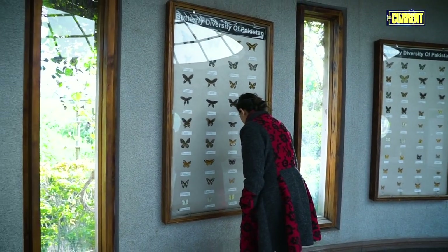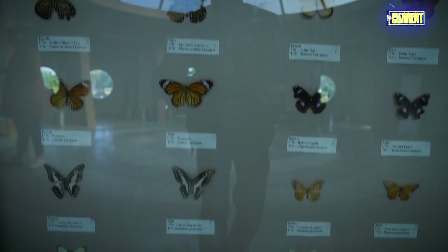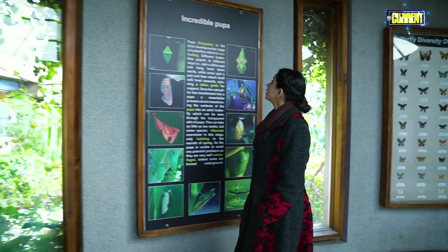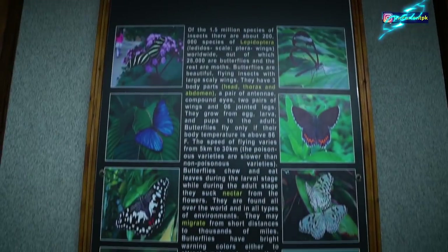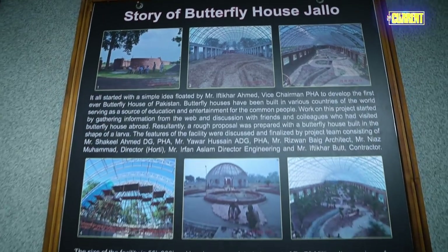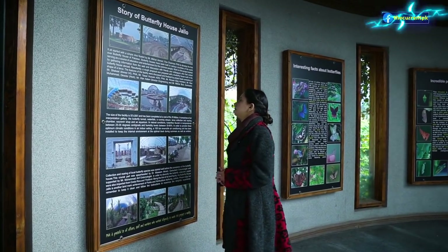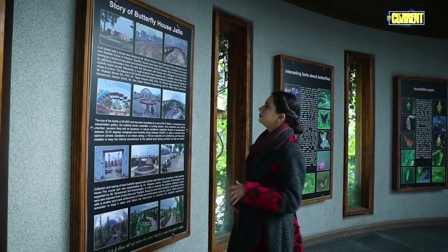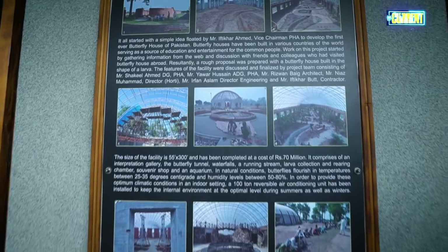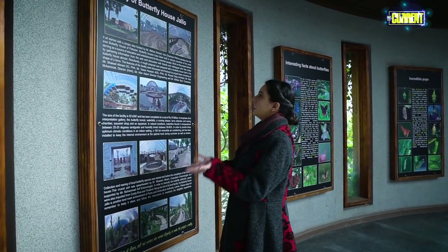Butterfly is a diversity of Pakistan. It's different, colorful, and cute. This is the story of a butterfly house. This is Mr. Iftikhar Ahmed, PHA's vice chairman — his idea was a random idea, but it became practical, and this is a butterfly house.